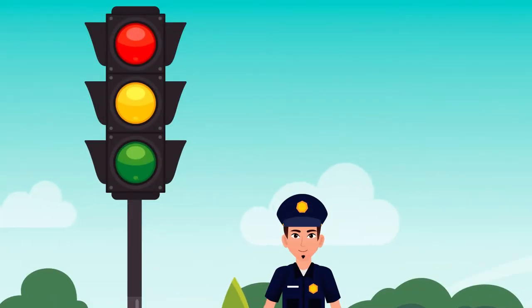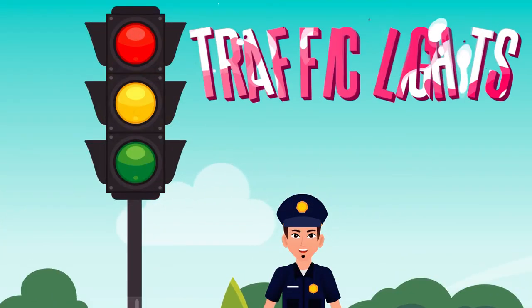Look, Dad! There are some lights! Yes, these are called traffic lights.